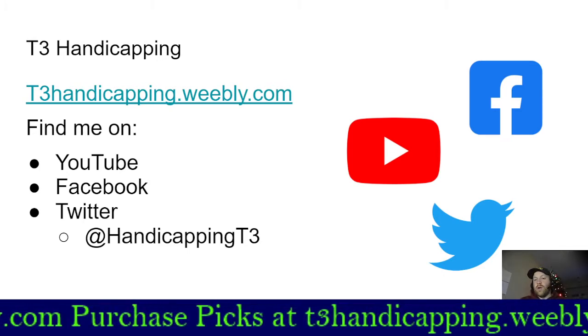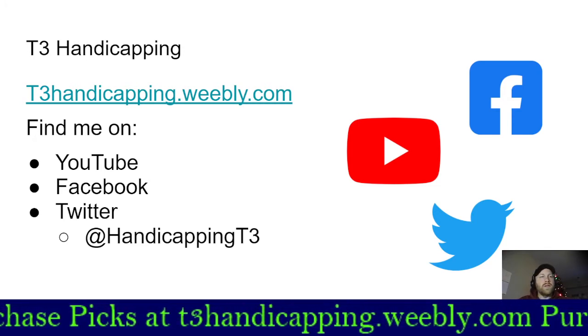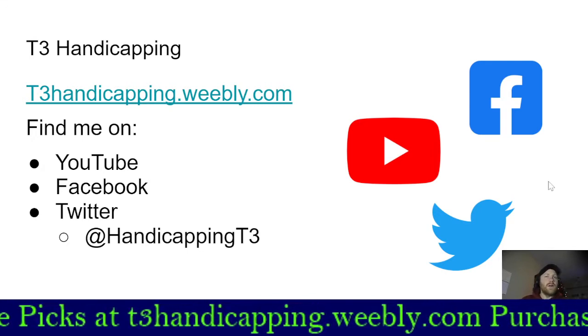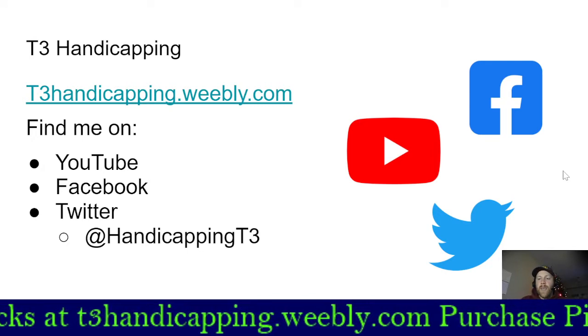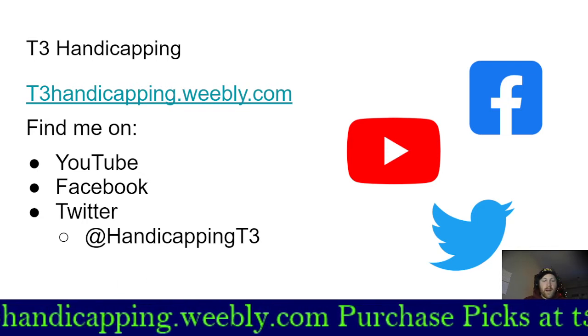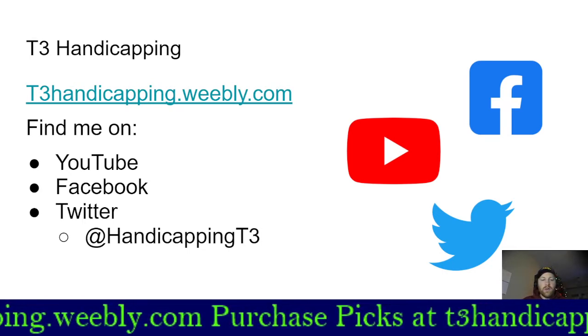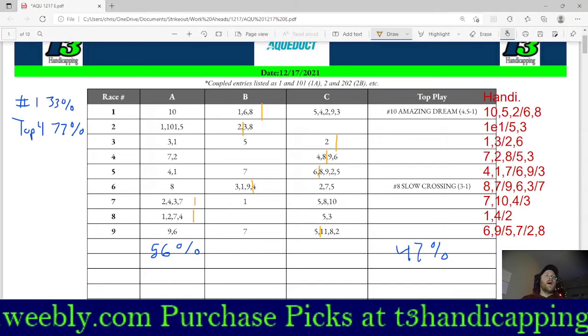If you're new, welcome — I hope you enjoy the content and I hope we can help you win some money. If you're a returning viewer, thank you for your continued support of T3 Handicapping. Let's jump into Friday's card at the Big A. I'm going to do this similarly to yesterday's video.